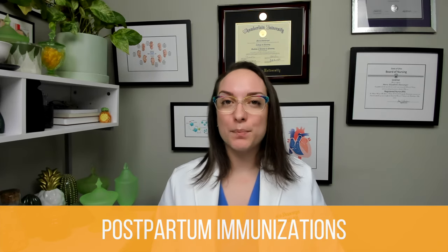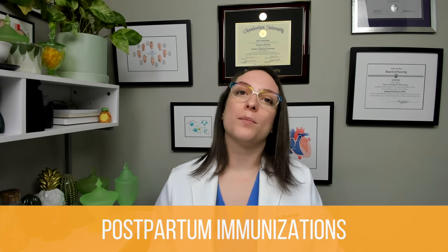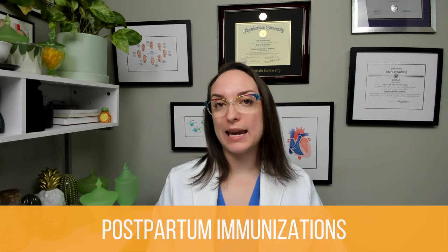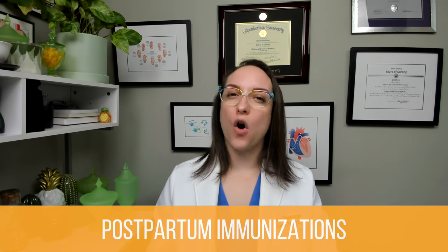Tdap is typically given to patients around 30 to 32 weeks of pregnancy. However, if the patient did not receive Tdap at that time, we would want them to have it prior to discharge to help protect the infant from contracting pertussis specifically. RhoGAM is the immune globulin for Rh-negative patients to prevent them from creating antibodies against Rh-positive blood should their infant have Rh-positive blood. RhoGAM is given within 72 hours of delivery, but only to patients with Rh-negative blood types, and it helps to prevent complications in future pregnancies.